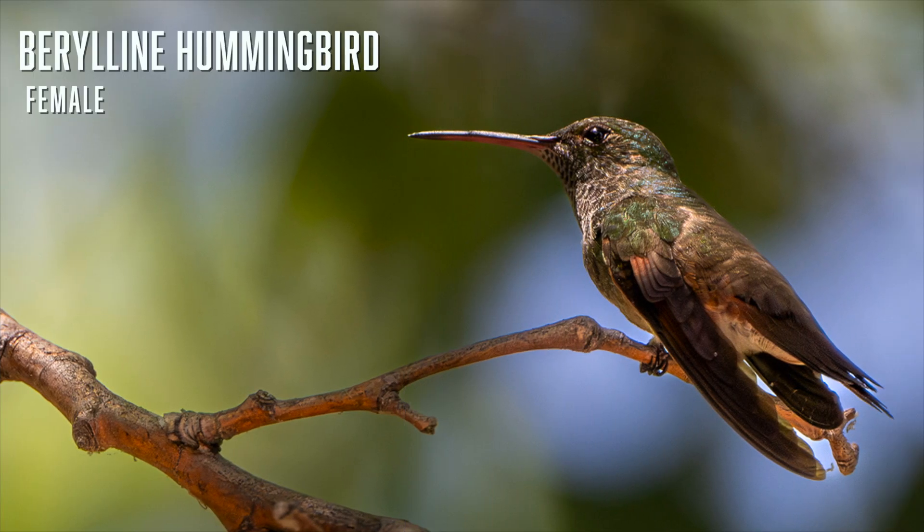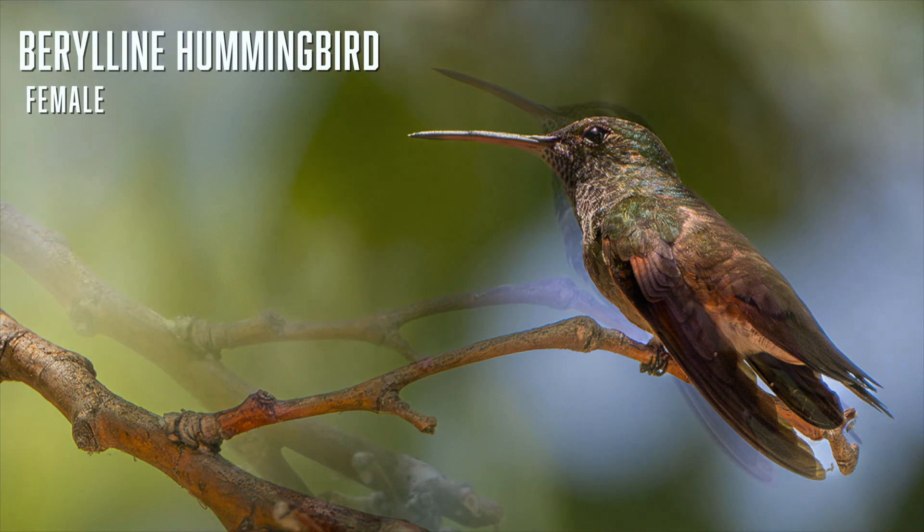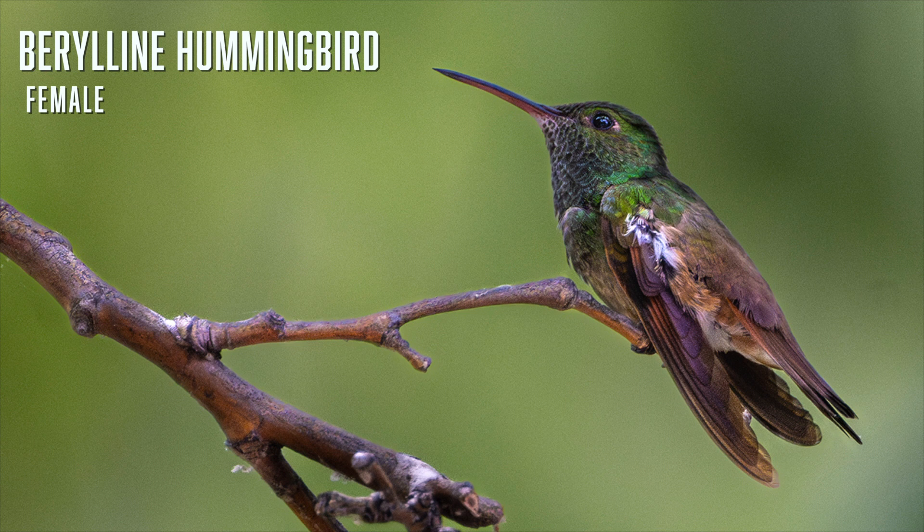Berylline hummingbirds are rare in Arizona, but every summer a few show up. At the time of this recording, a female has successfully nested in Ramsey Canyon. The female is more patchy but you can see the cinnamon on the wings. This is the nesting female from Ramsey Canyon out gathering food for her two nestlings.